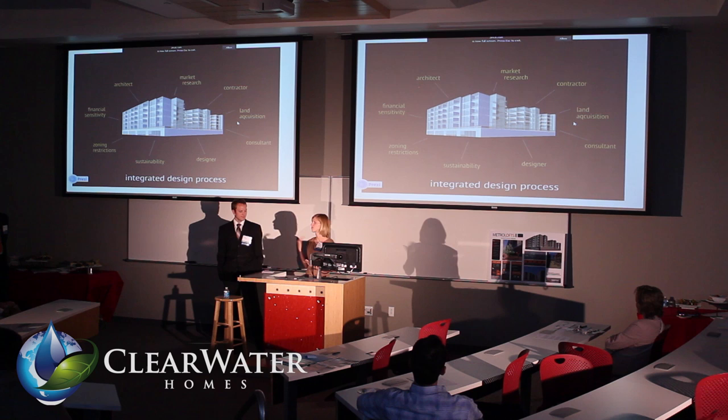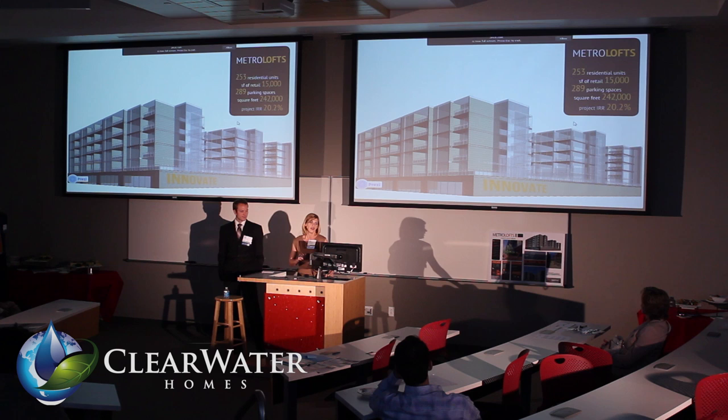We embraced an integrated design process. Having four diverse backgrounds on our team, we thought it was important to constantly be evaluating the feasibility of this deal — not only from the economics, but also the marketing, the land acquisition, sustainability — just constantly making sure that we were on track with our solution.